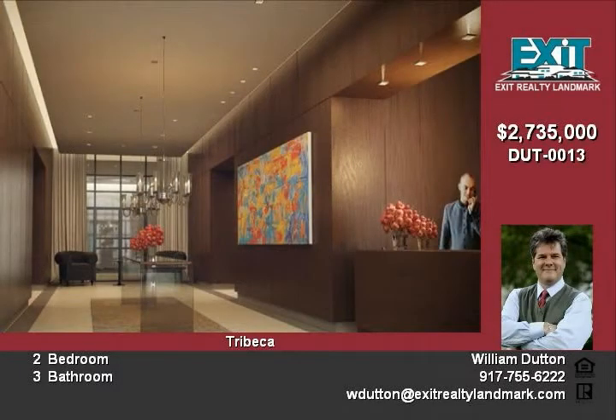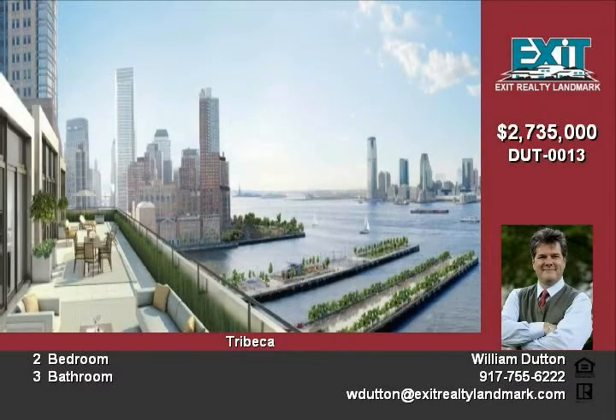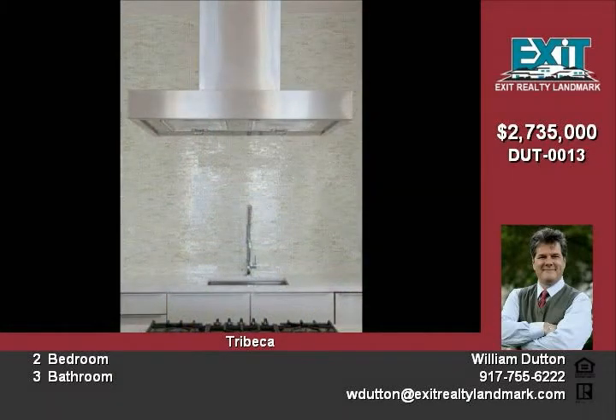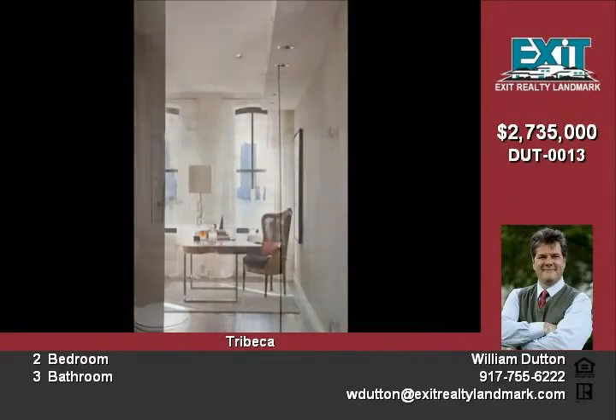Residents pass through the building's two magnificent iron gates and into a magnificent lobby with a separate library lounge. In addition to its huge size and soaring height, the lobby ends at an exquisite window wall that looks onto a beautifully designed and unique 61-foot pool and lounge.